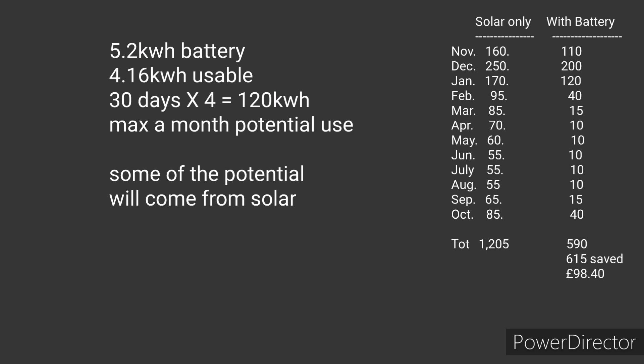Adding in real energy numbers: with solar panels only, I estimate the annual grid draw at 1,205 kilowatt hours. With a storage battery, that comes down to 590 kilowatt hours per year - a saving of 615 kilowatt hours. In monetary terms that's just £98.40 worth of electricity saved by having the battery in this scenario.